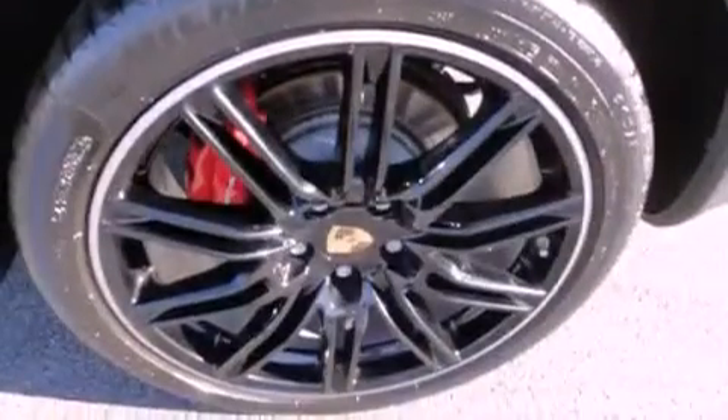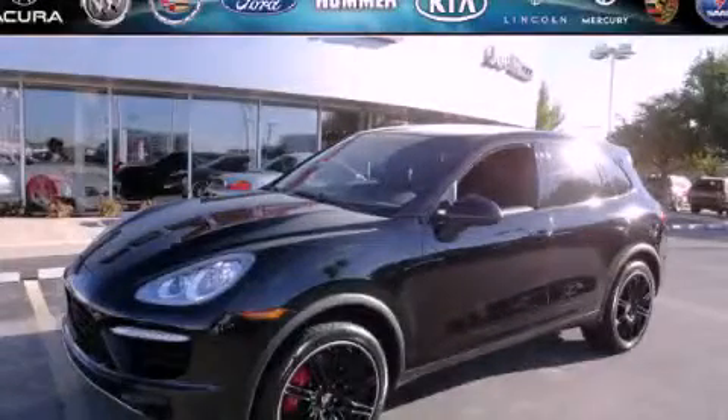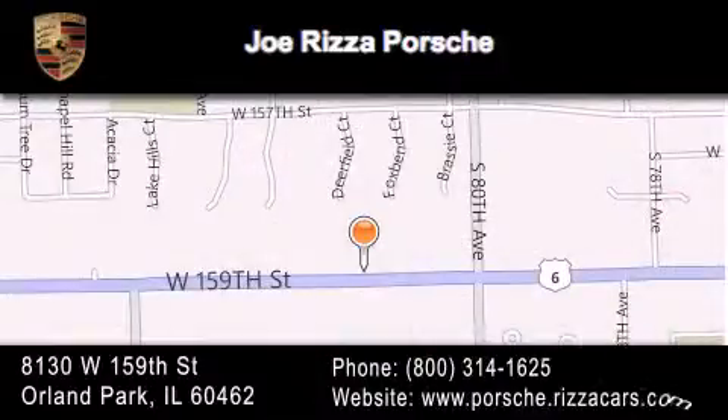This automobile won't last long at this price. Call and arrange a test drive now. Joe Rizza Porsche is located at 8130 West 159th Street in Orland Park. Our goal is to exceed all of your expectations to ensure that you'll return for future visits.